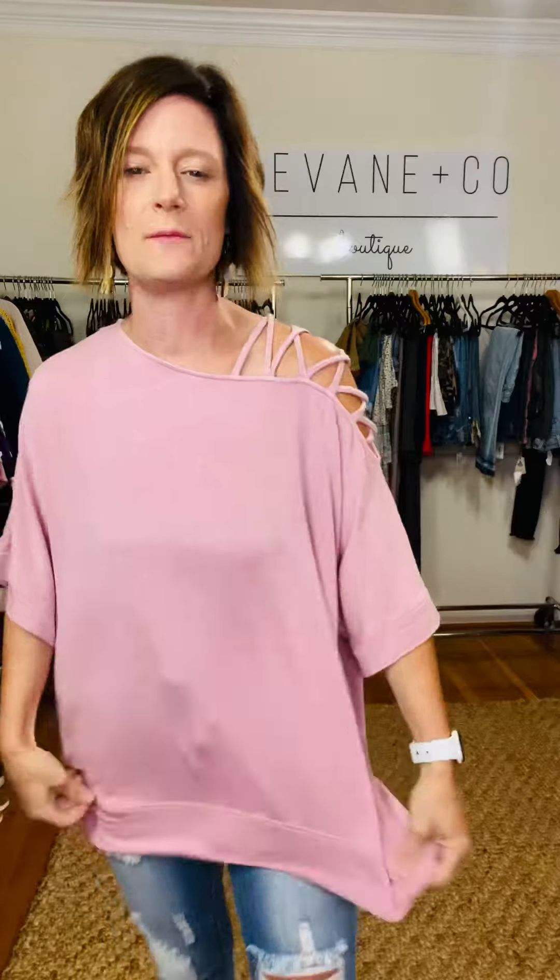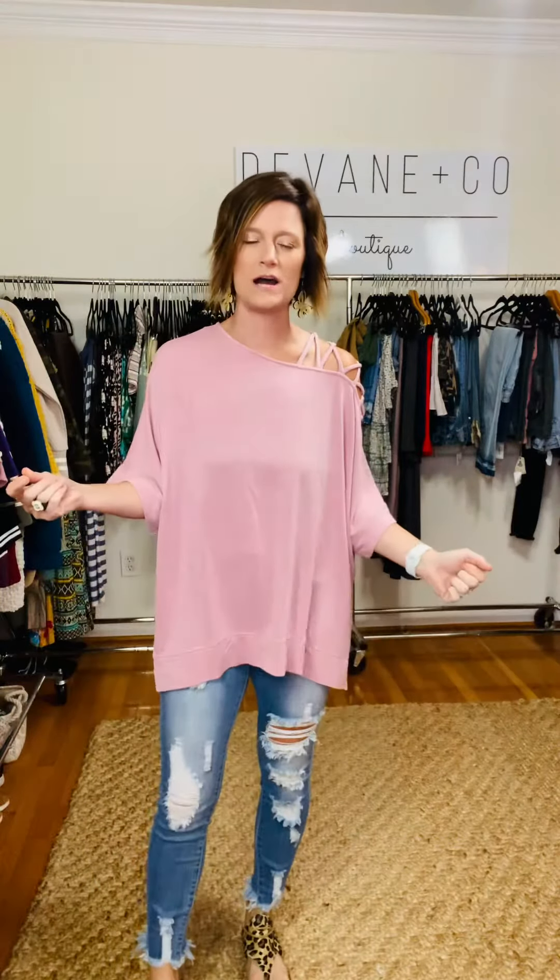The Strap Above the Rest top is an oversized boxy mineral wash tee with that shoulder crisscross detailing. So cute. The mineral wash material is so good and soft. It's a little bit boxy, oversized, longer in length. I'm wearing the blush color — we also have it in navy blue.